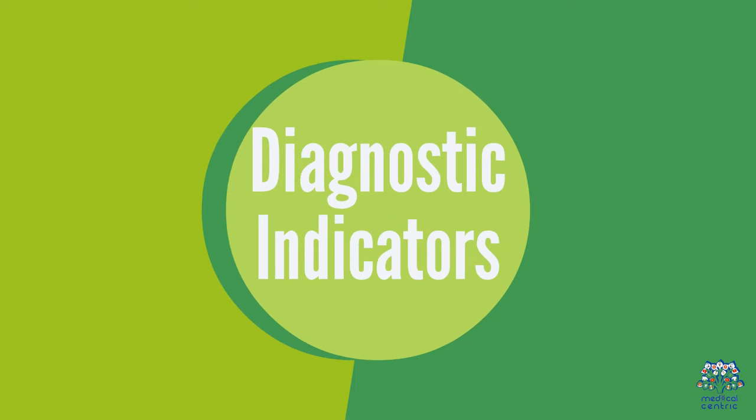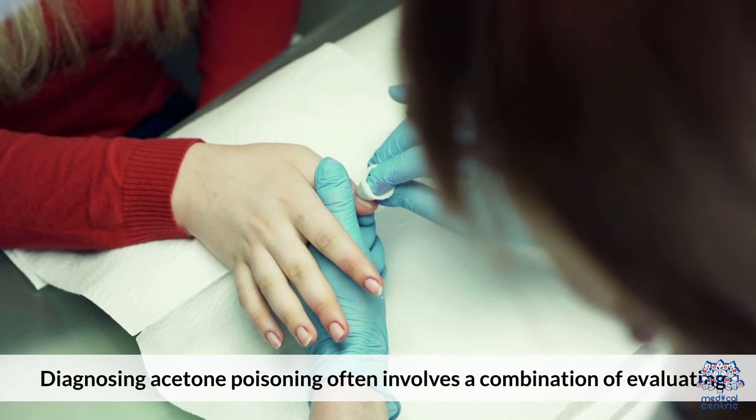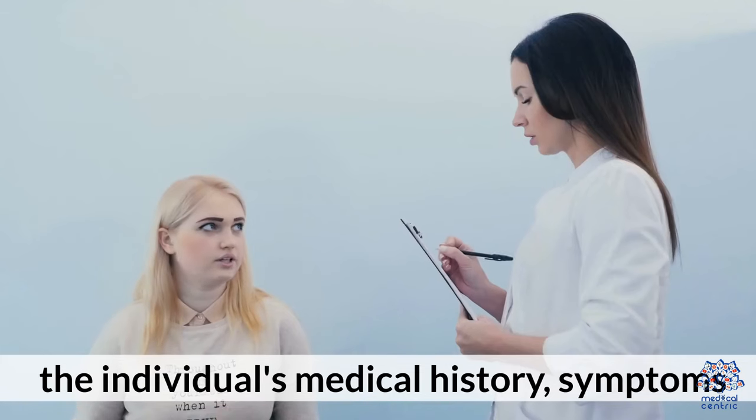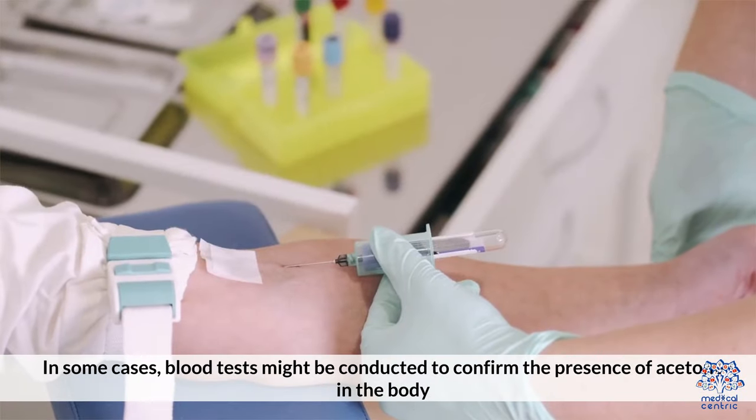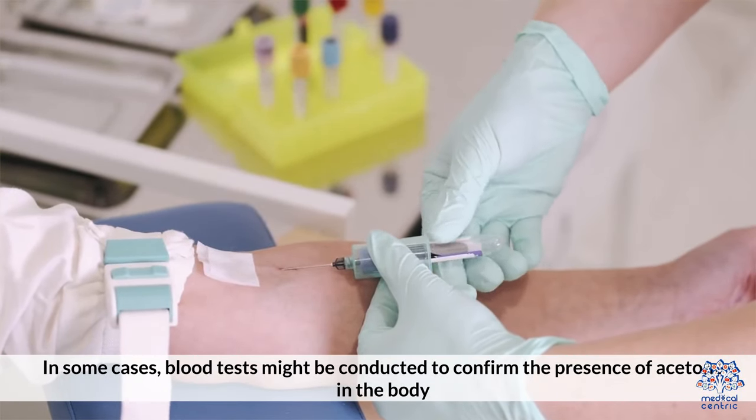Diagnostic Indicators: Diagnosing acetone poisoning often involves a combination of evaluating the individual's medical history and symptoms. In some cases, blood tests might be conducted to confirm the presence of acetone in the body.